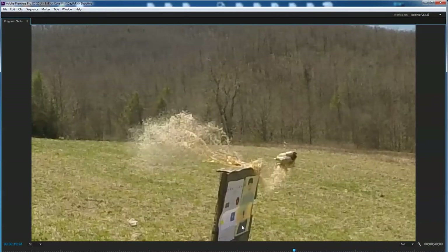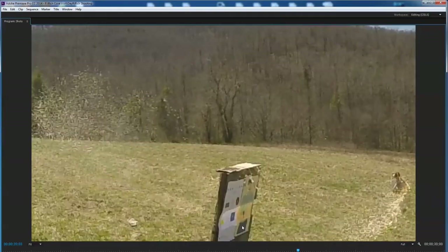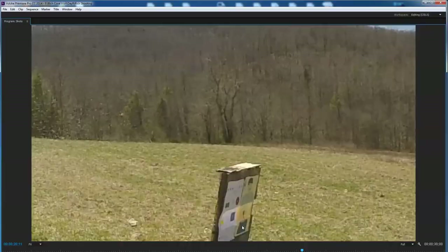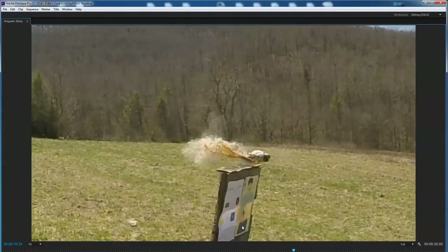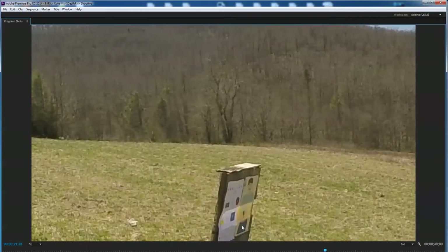Rich hit all these shots — Tony doesn't think he missed a single one. There was also one shot at a container of baby powder, which was pretty cool. Moving forward to the next clip.